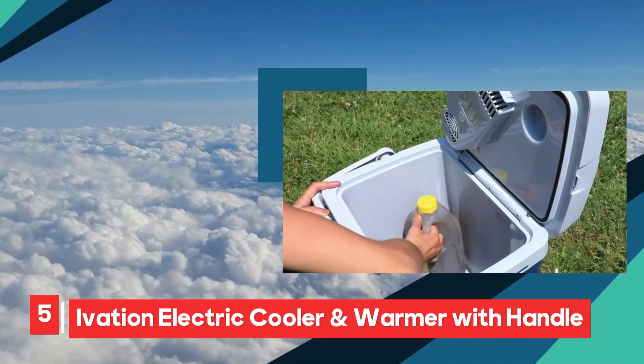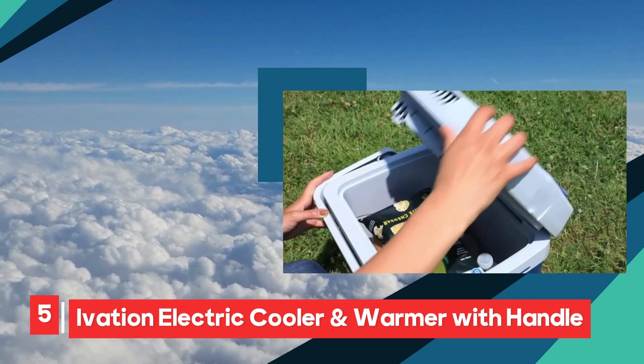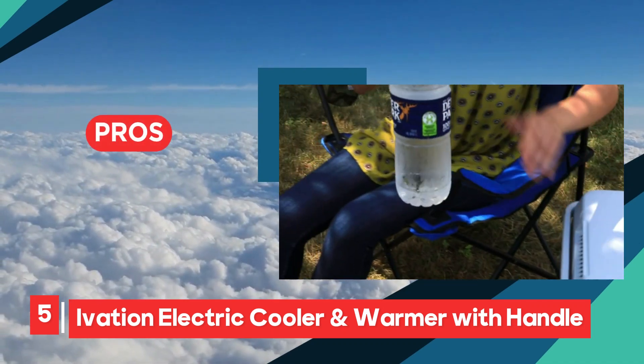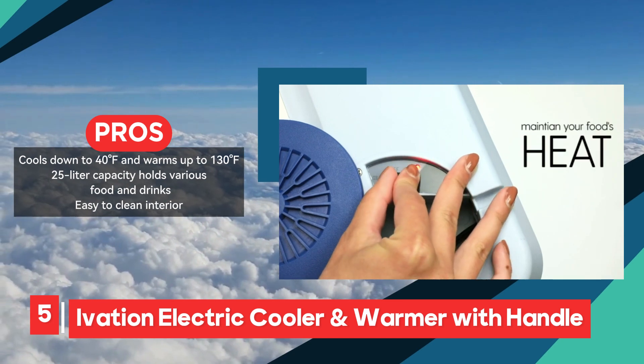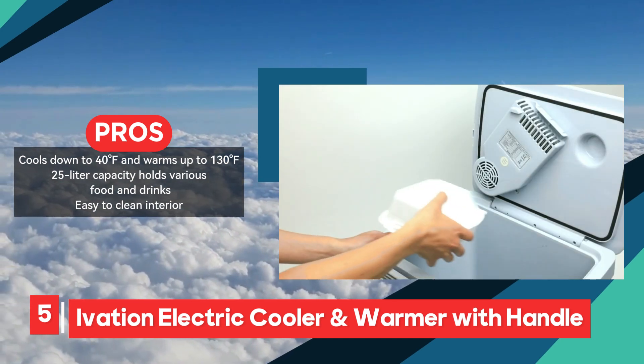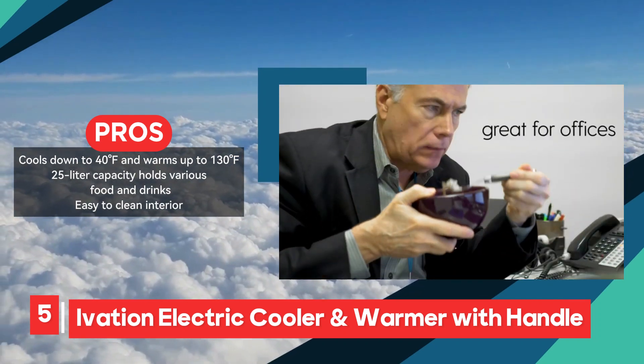The Ivation Electric Cooler and Warmer emerges as a versatile and user-friendly solution for maintaining food and drinks at optimal temperatures during outdoor adventures. With its 25-liter capacity, it offers ample storage space for a variety of items, catering to the needs of campers, fishermen, and travelers alike.